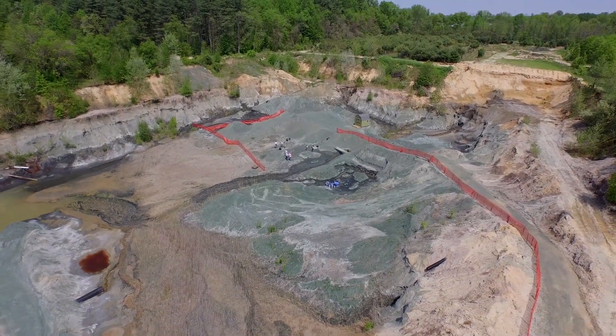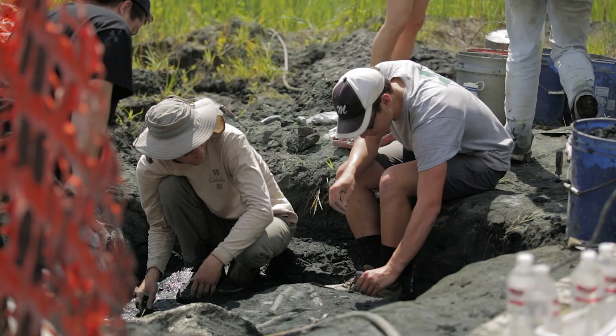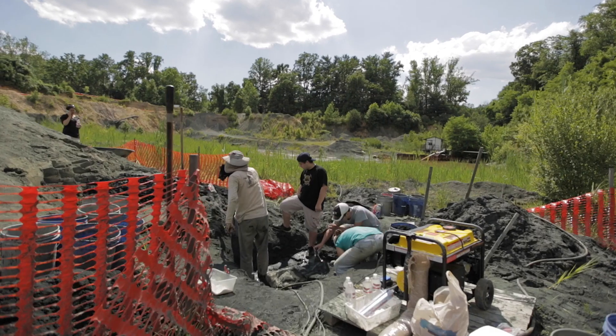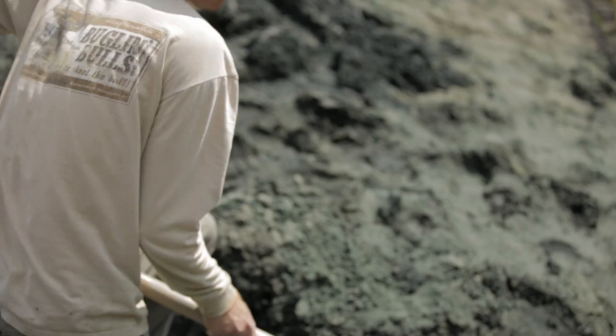I'm Paul Ullman. I'm a post-doctoral researcher here in the New School of Earth and Environment at Rowan, working with Dr. Ken LaCovera, the director of the fossil park here. Myself and Ken and Rowan are the newest generations of paleontologists.